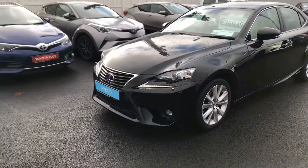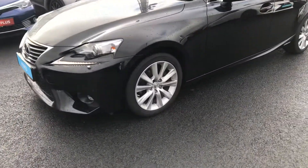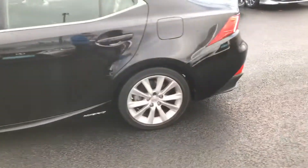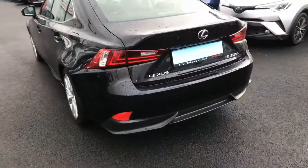This car is featured with LED daytime running lights, Xenon headlights with washers, front fog lights, 17 inch alloy wheels. It's also featured with parking sensors front and rear, and LED rear taillights.